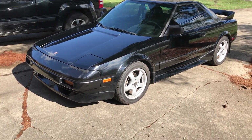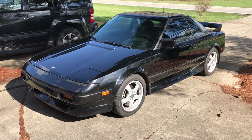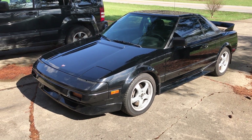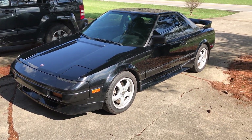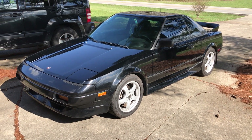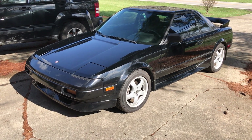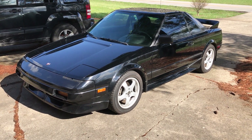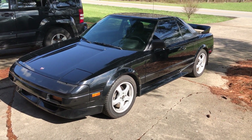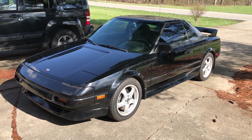Hey, what's up guys, airsoftman819 here again with another video. I'm going to be showing you guys a car that I just bought. I normally don't make automotive related videos on my channel, but the story behind this car is my best friend moved into a town a couple towns over from me about seven or eight years ago, and the first time I went down there to see him there was one of these cars sitting at the corner lot.